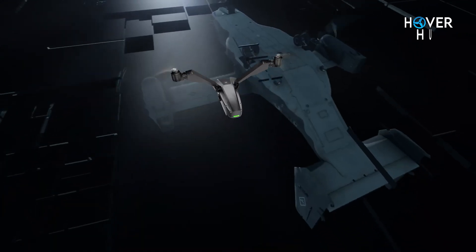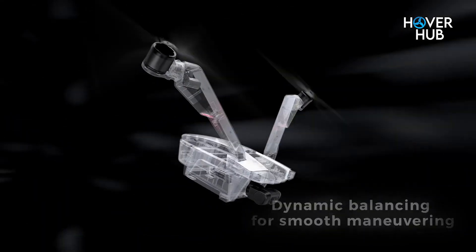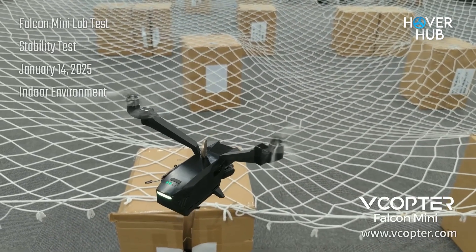Whether you're shooting vertical 2.7K videos for TikTok or cinematic landscapes in 4K, this drone's got you covered. Stability? Let me put it this way: they balanced a coin on top of this drone while it hovered. Yeah, it's that steady. With speeds up to 27 miles per hour and the ability to handle level 4 winds, it's built for adventure. And for the daredevils out there, there's even a sport mode.